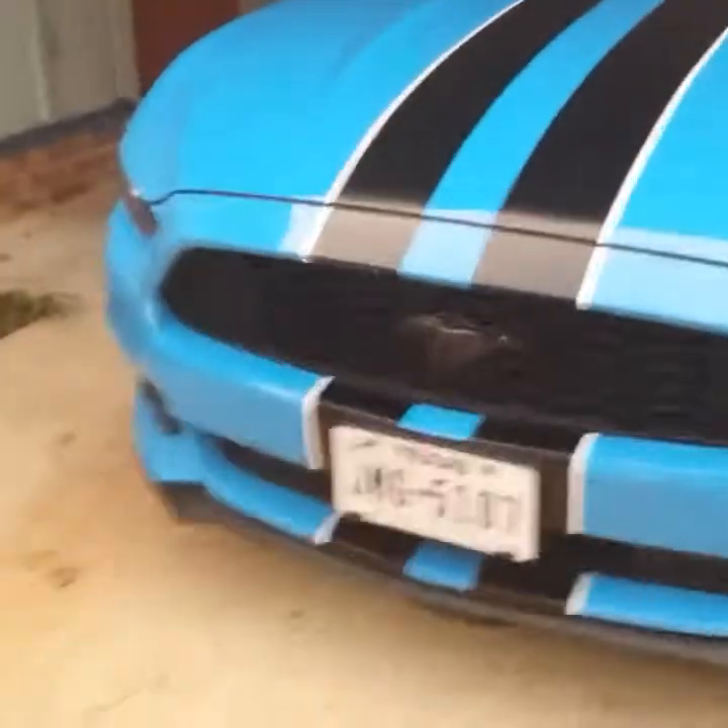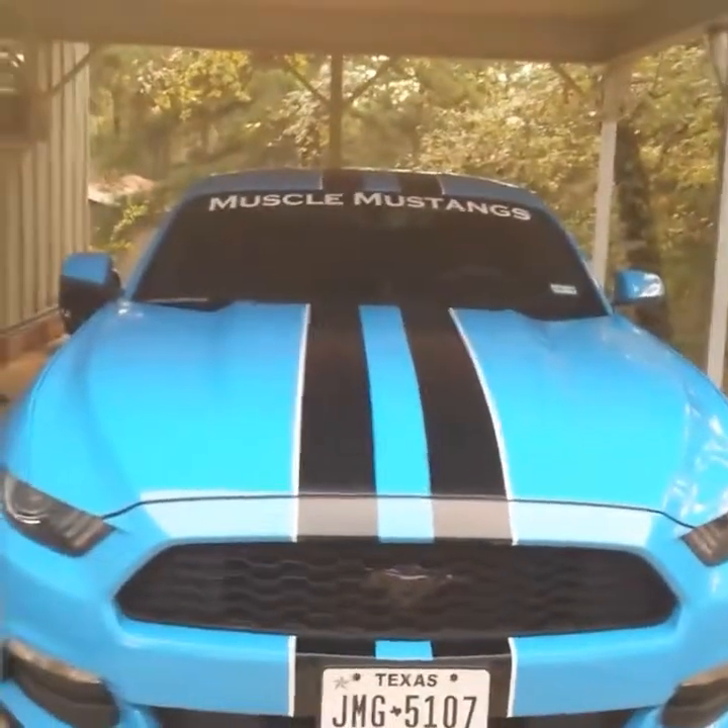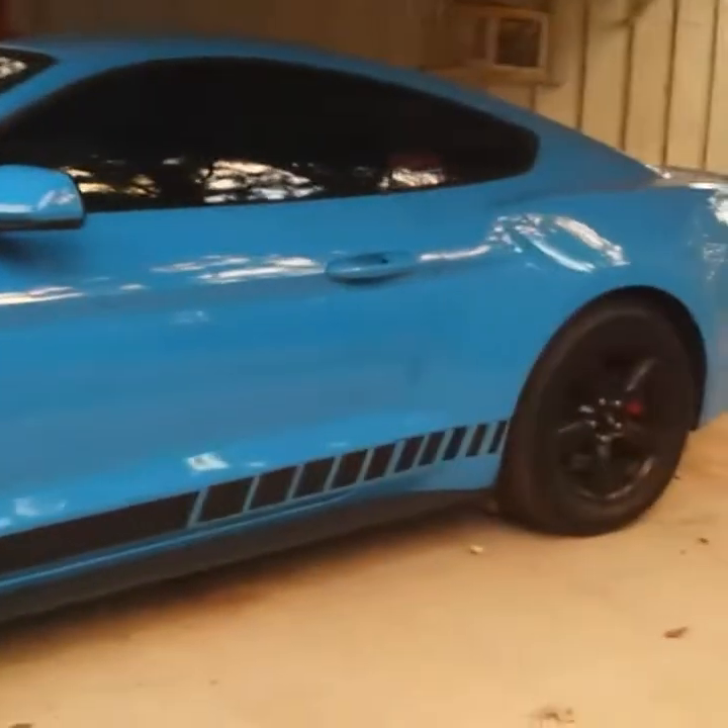Hey, what's going on YouTube. This is my 2017 Mustang — it's a V6, it's an automatic, and it is grabber blue. Me and my wife added the Shelby stripes and they do look really good. This is our first time doing stripes so I don't think it looks that bad — it has a few bubbles here and there but it's still not too bad. We blacked out the horse front and back.